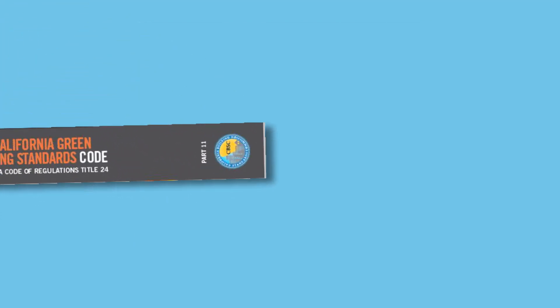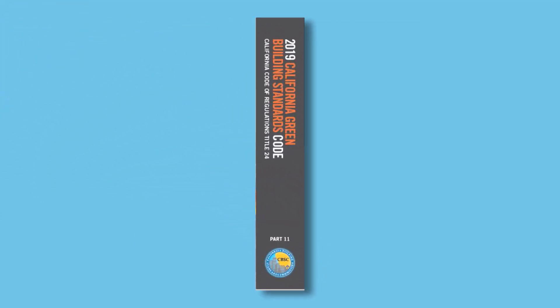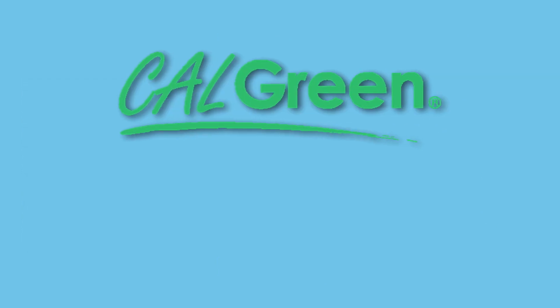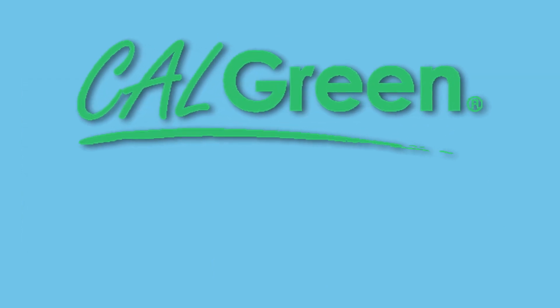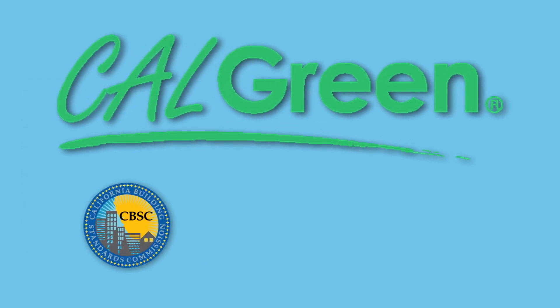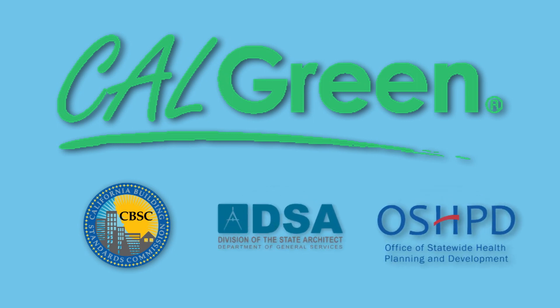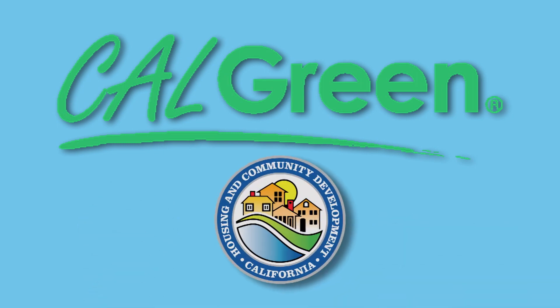Part 11 is the California Green Building Standards Code, also known as CALGreen. This is California's signature, first-in-the-nation green building code that addresses mandatory and voluntary sustainable building practices. For non-residential occupancies, it is amended by the Building Standards Commission, the Division of the State Architect, and the Office of Statewide Health Planning and Development. For residential occupancies, it is amended by the Department of Housing and Community Development.